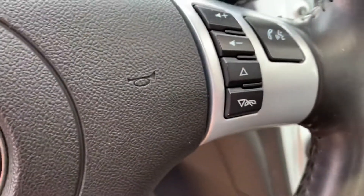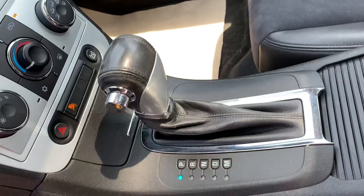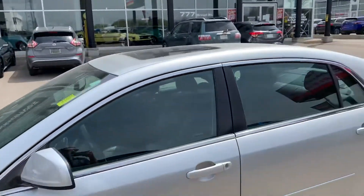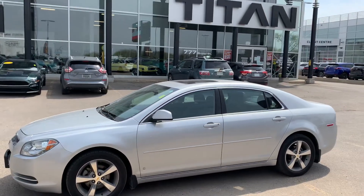You do have your volume controls over here as well for all your stereo, and you've got all your cruise control mounted right here. You'll notice the plus being that this one is the upgraded package — you do have the manual tap shift option, which is really nice for highway driving.